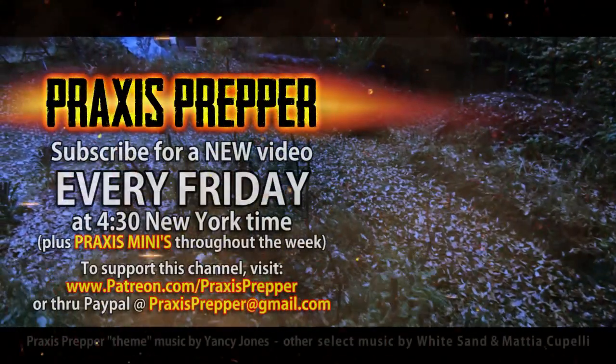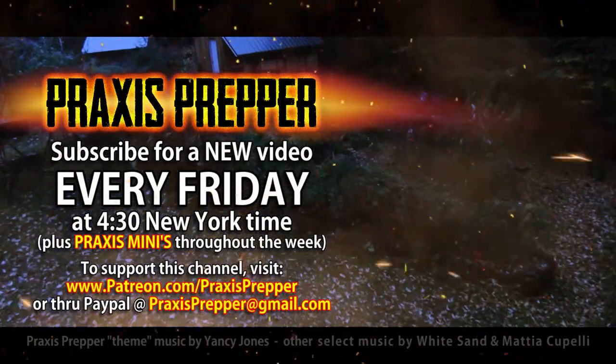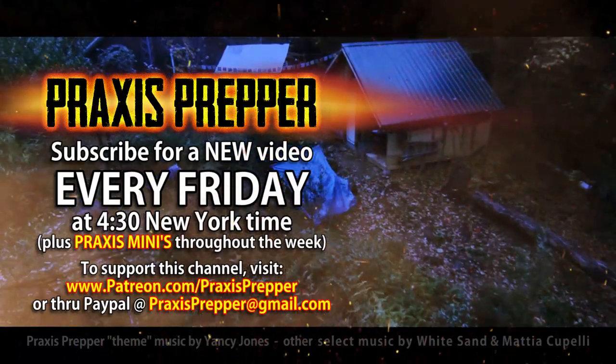Please subscribe and tune in every Friday at 4:30 New York time for a new video. And if you'd like to support this channel, you can do so both through Patreon or PayPal. Thank you.